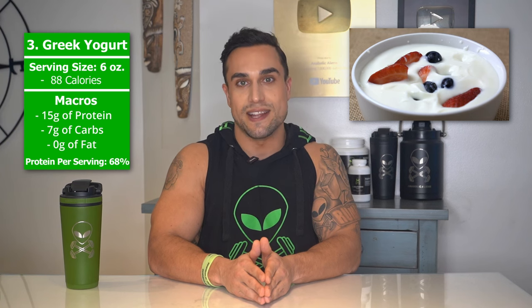Food item 3 is Greek yogurt. The serving size we're referring to here is 6 ounces. Total calories are 88 calories, and the macros are 15 grams of protein, 7 grams of carbs, and 0 grams of fat. The protein percentage per serving for Greek yogurt is at approximately 68%.